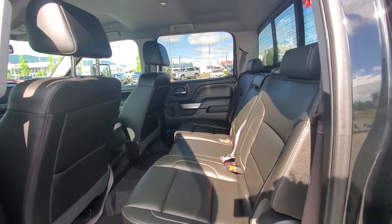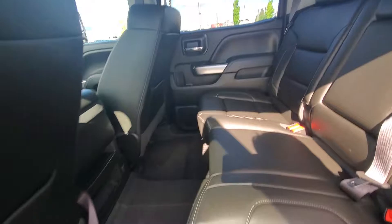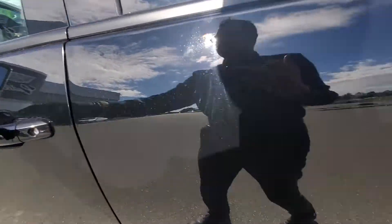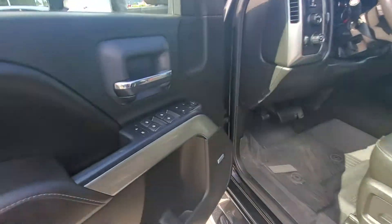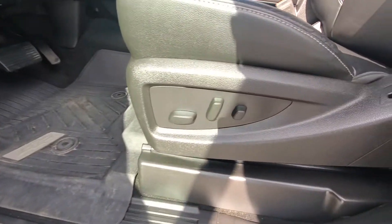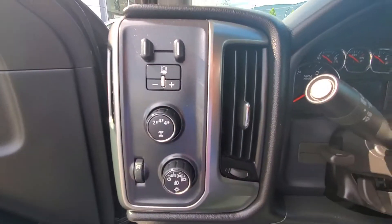Full crew cab with a ton of legroom, and as mentioned you've got the full leather seating, rubber mats that go all the way across as well, molded to the floor. Power windows, locks, and mirrors.